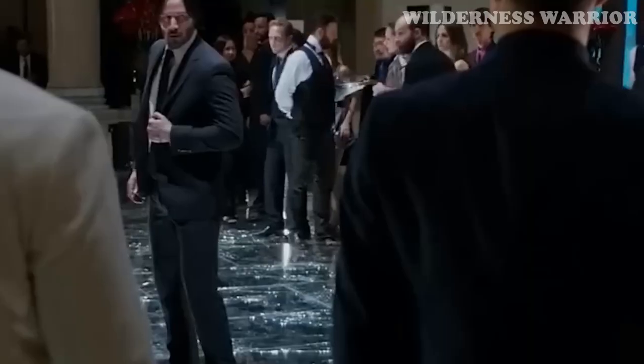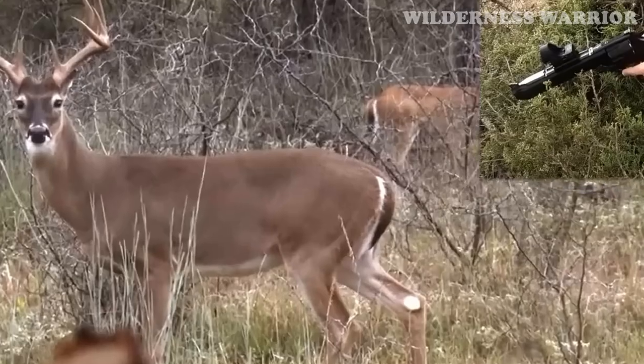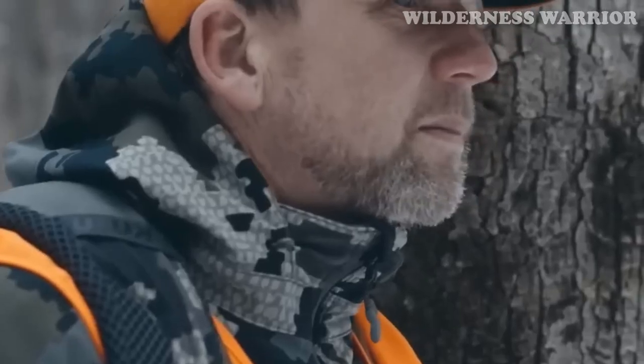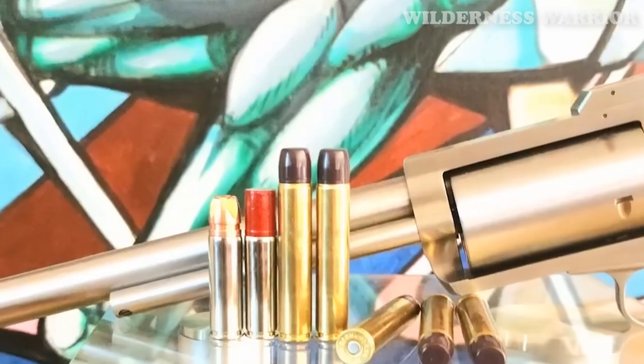Are you looking for a lightweight, high-capacity revolver? If so, then you need to check out this list of 5 perfect revolvers for carrying. From Smith & Wesson to Chiappa, each of these revolvers is lightweight, reliable, and offers a high capacity for ammo. Read on to learn more about these 5 revolvers and find out which one is best for you.